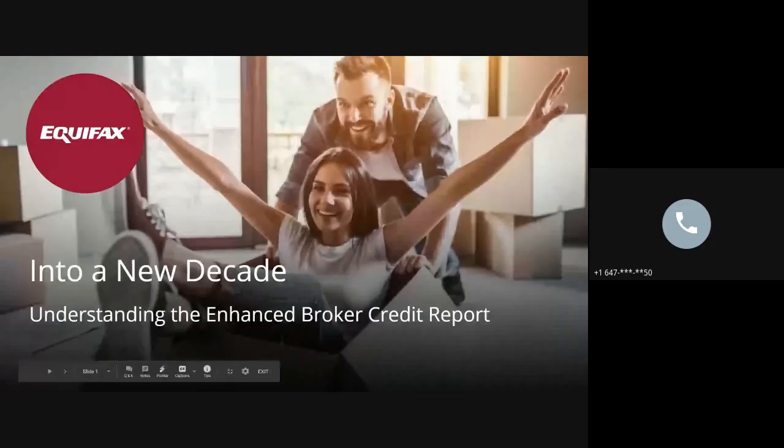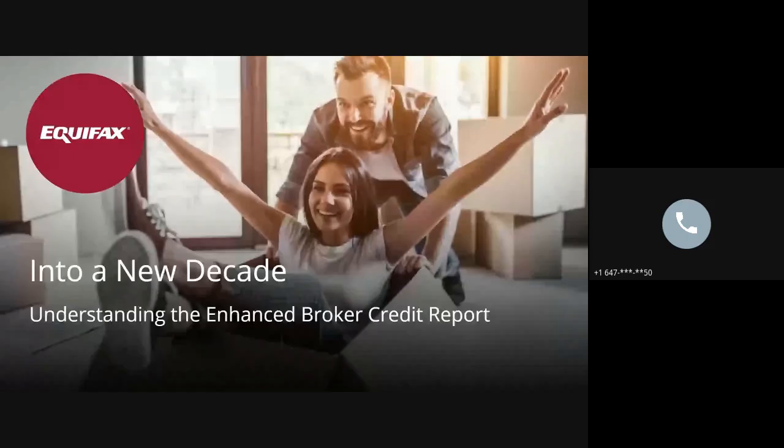Welcome, and thank you for taking some time with me today to review the Enhanced Broker Credit Report. In this overview, I will introduce you to this new report that's being rolled out within the Broker Channel Network beginning this year in 2020. This webinar is designed to provide an overview of the new report, reasons why Equifax is implementing it, and most importantly, how to read the new report. So let's begin.